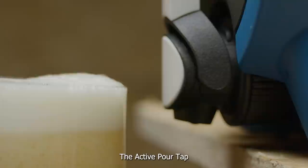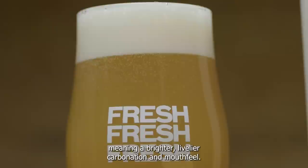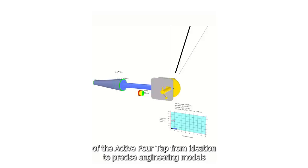The active pour tap keeps CO2 locked inside the beer for as long as possible. The path of the beer from Pinter to glass is a controlled journey, meaning a brighter, livelier carbonation and mouthfeel. Over a thousand hours have gone into the development of the active pour tap, from ideation to precise engineering models, to multiple stages of prototyping, testing and validation, to the final design.